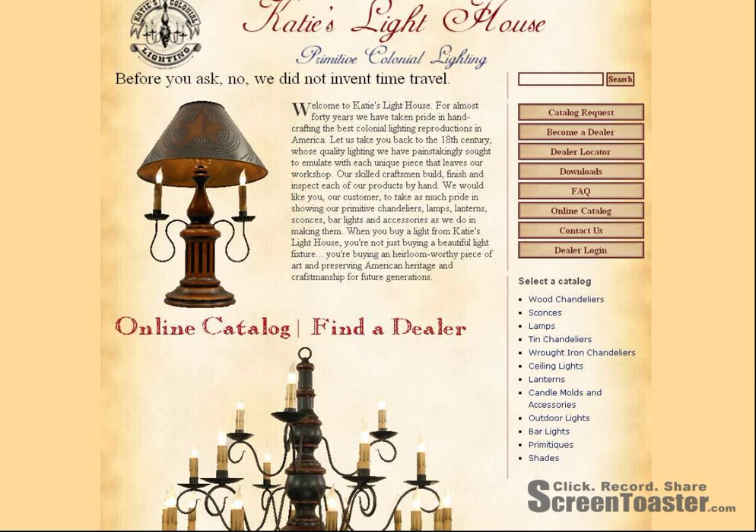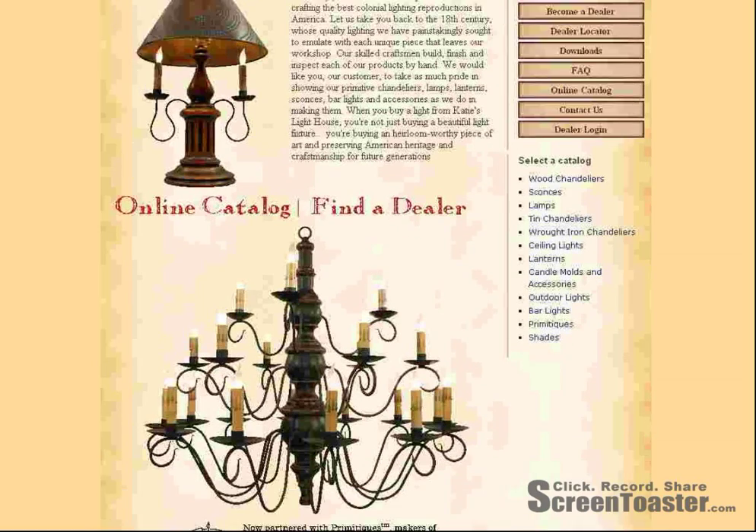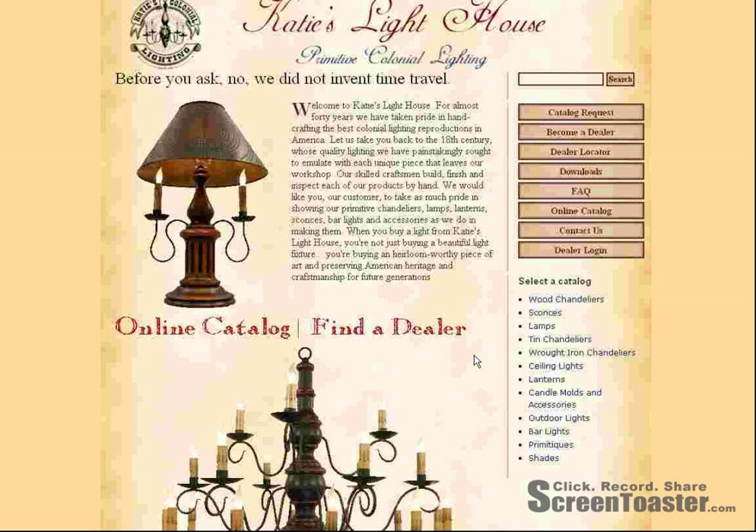The second one I'd like to look at is Katie's Lighthouse. They are out of Ohio and they make wonderful primitive lighting. They also carry a Primitix line of lighting as well. So if you like really grungy, kind of old looking lights, that might be a place you want to look at. They are at www.katieslighthouse.com.